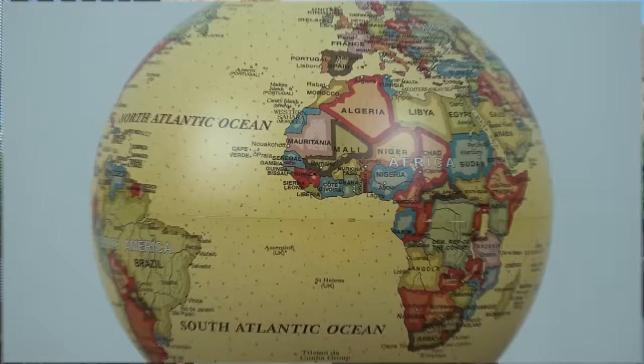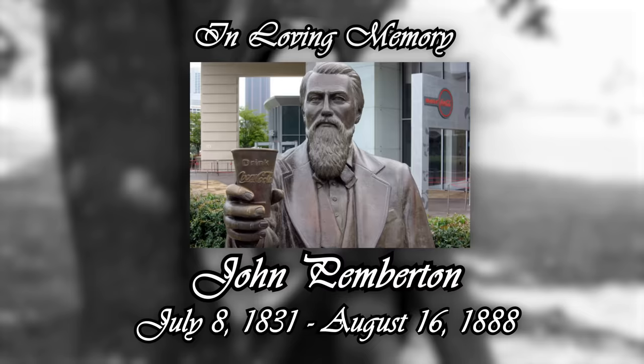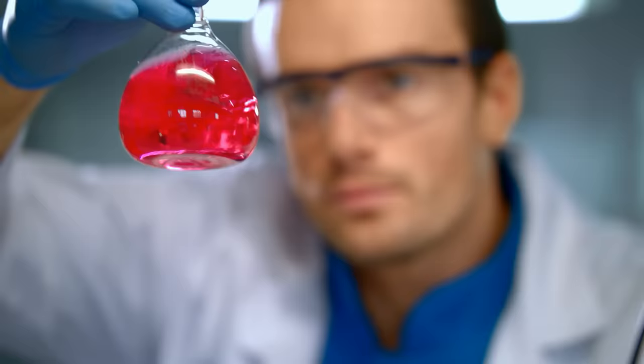Nowadays, the Coca-Cola formula is considered to be one of the longest-held and most closely guarded trade secrets in the world. But back in the 19th century, Pemberton seemingly wasn't all that worried about keeping it a secret, because he wrote it down in his diary and then was irresponsible enough to die. Three years after his death, a guy named Asa Candler came along, purchased the rights to Pemberton's formula, modified it just enough to make the first 30 seconds of this video useless, and used it to start the Coca-Cola company.